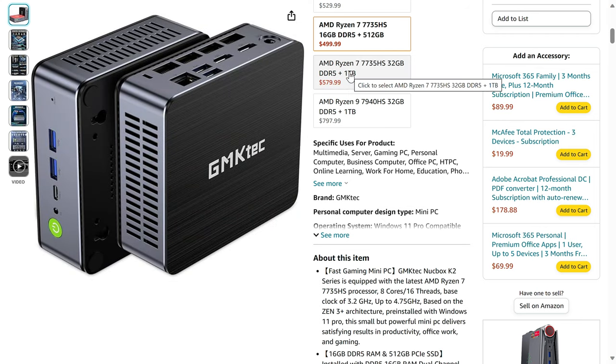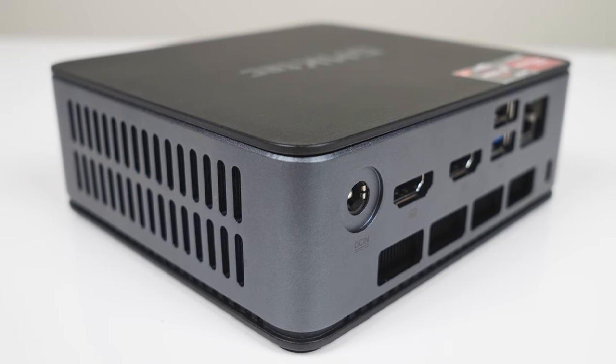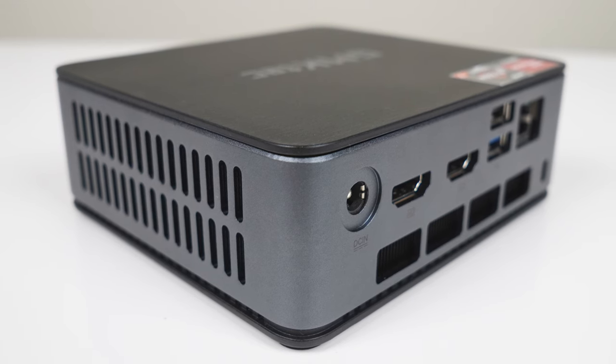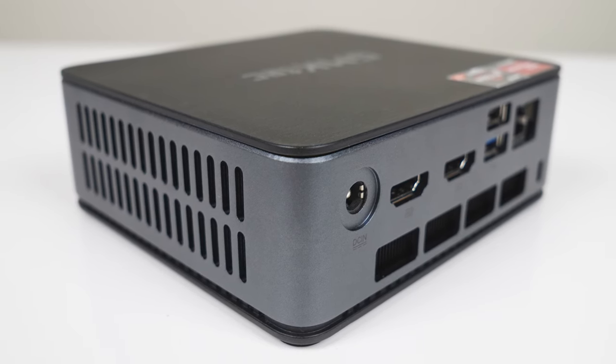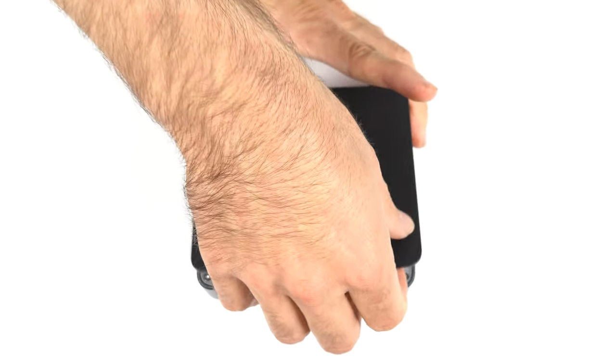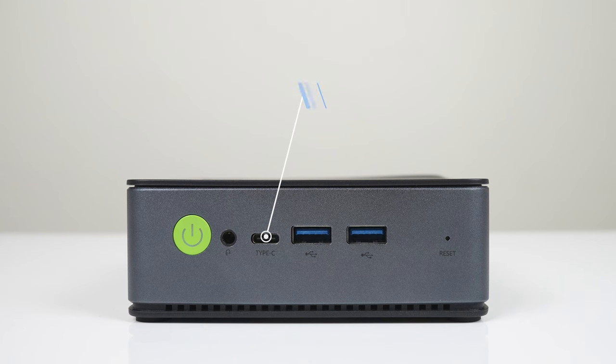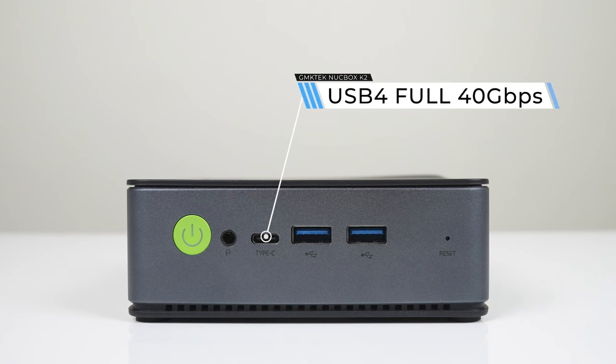You can double both memory and storage for an extra $80. The case is made out of metal except the top and bottom, which are plastic, and there's a replaceable top lid if you prefer red. It's easy access to the memory and storage just by popping the lid off. The K2 features a USB 4 port, allowing you to connect an eGPU or other devices needing 40Gbps bandwidth.